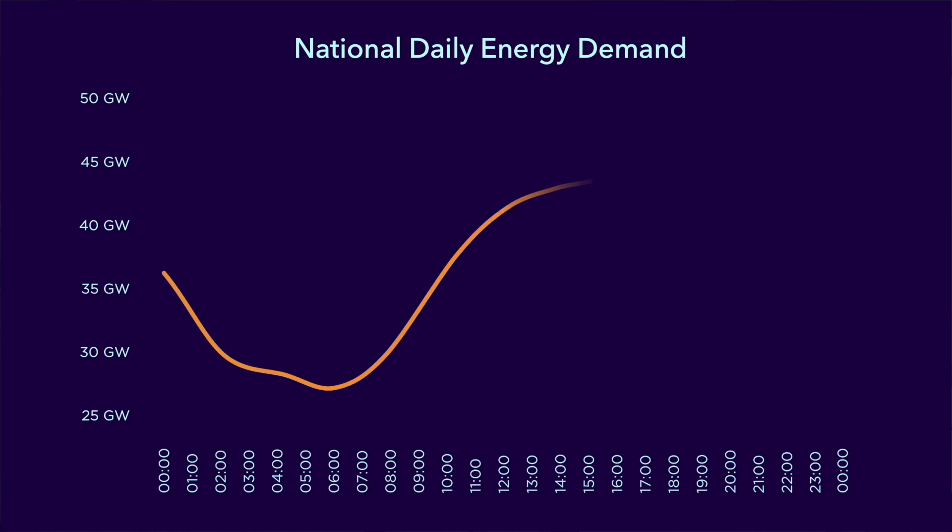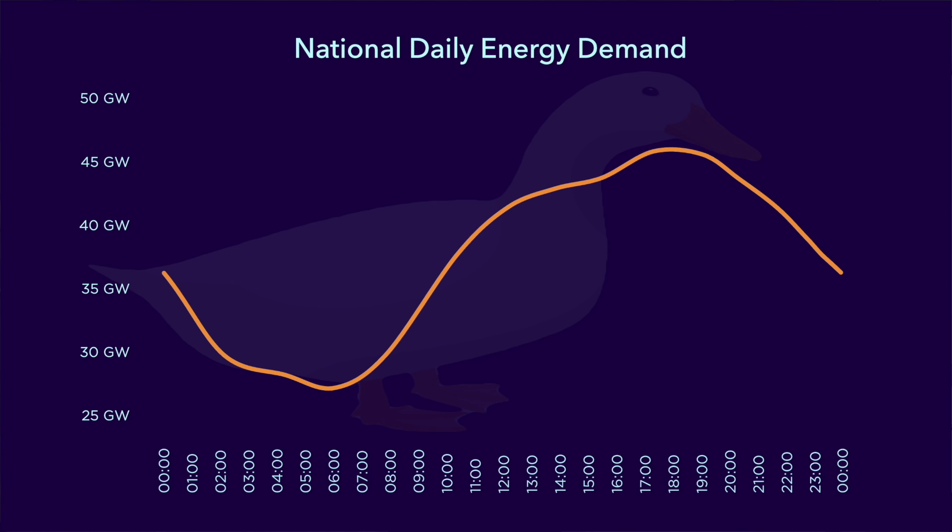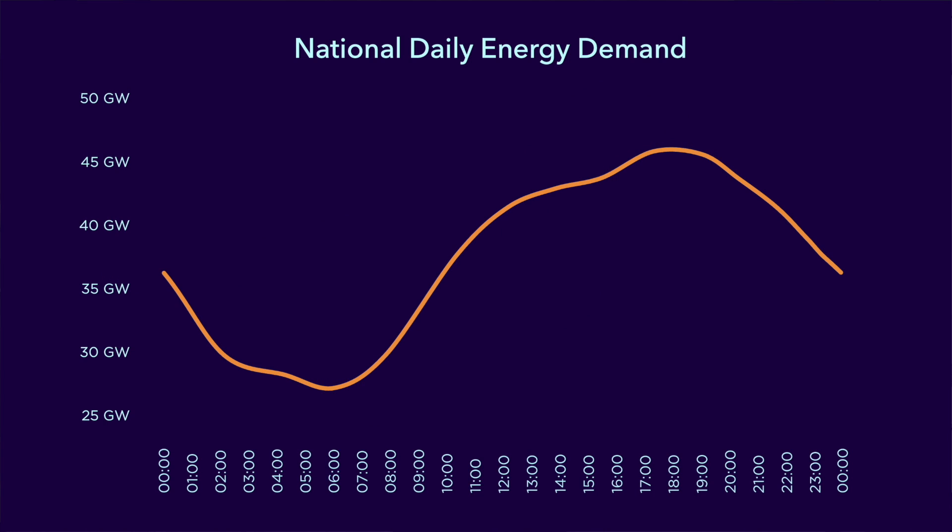Here is a typical energy demand for a country — this one is based on the UK — showing the number of gigawatts of power required from midnight one day to midnight the next. This is sometimes described as the duck curve, apparently because it looks like a duck. What's important about this curve is that during the night electricity use is far lower than during the day when we're all awake. During the night most of that demand can be met with nuclear and renewables, but sometimes renewables generate too much supply and so wind turbines have to be stopped.